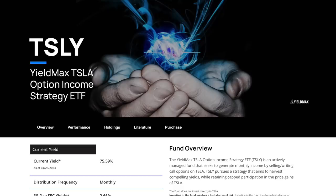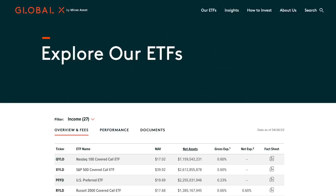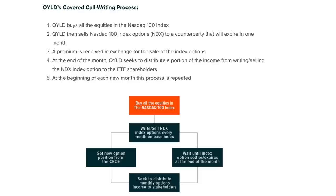Getting back to TSLY — they follow a covered call strategy, which might bring to mind Global X's covered call funds like QYLD, RYLD, and XYLD, and maybe JEPI and DEVO that also use covered calls. These covered call ETFs generally buy all the equities in a specific index, or a selection of stocks if actively managed like JEPI. The fund then sells options to a counterparty expiring in one month, receiving a premium in exchange. Each month, the fund distributes a portion of that income to shareholders, with market volatility impacting the distribution amounts.